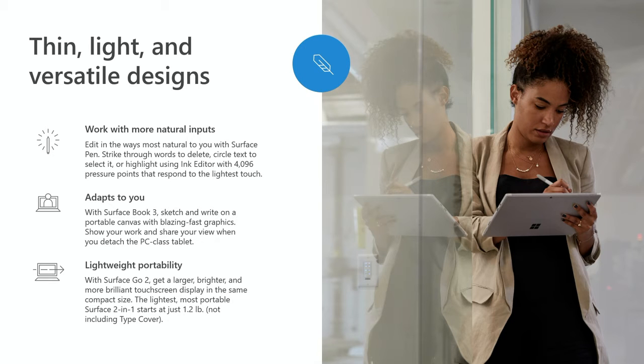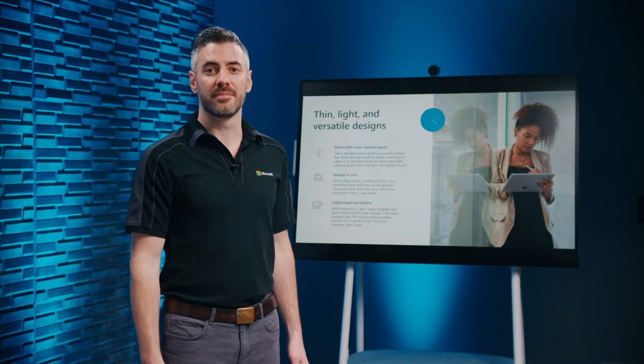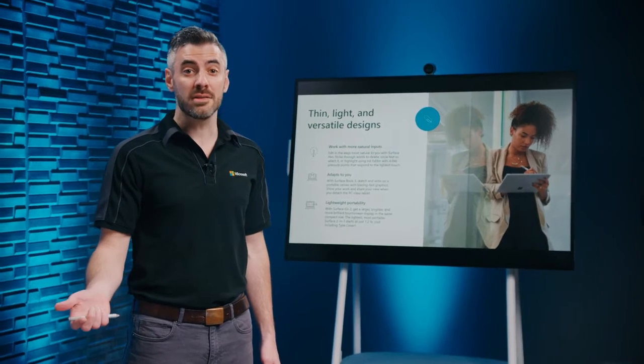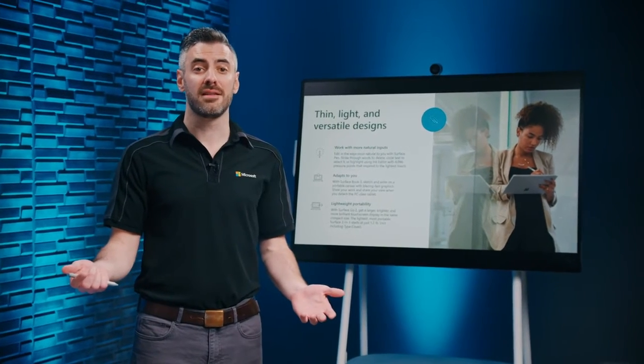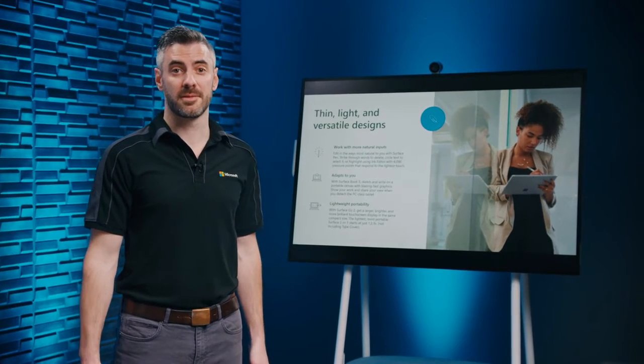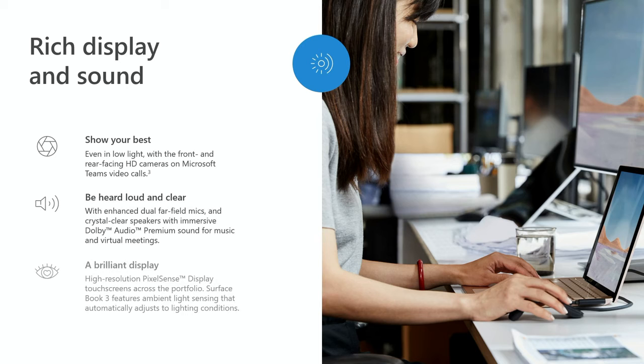In the office, at home, or on the go, Surface adapts to the task at hand to work the way you prefer — with a keyboard and mouse, taking notes with a pen, interacting with touch, or using the dial to add custom shortcuts. It's crucial that employees stay connected to each other, especially when they're not in the same physical space. Vibrant PixelSense displays, HD cameras, immersive Dolby audio, and dual far-field microphones combine to create a rich experience that feels like you're in the room together.